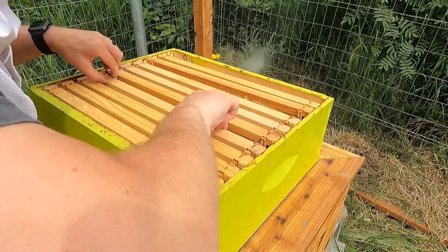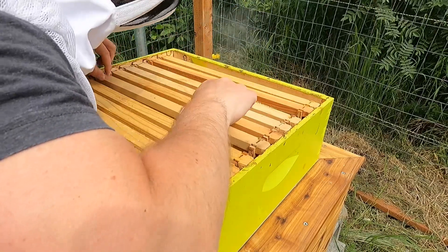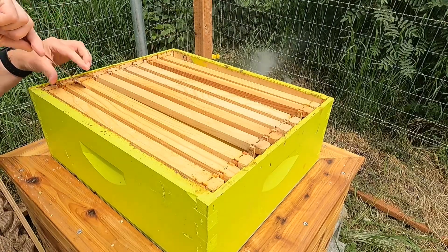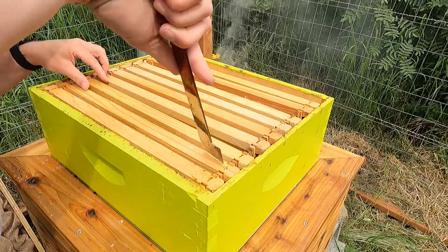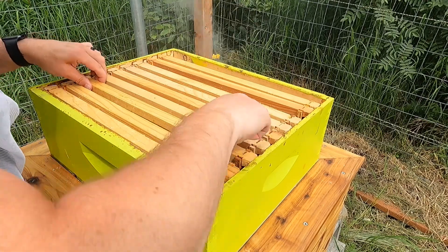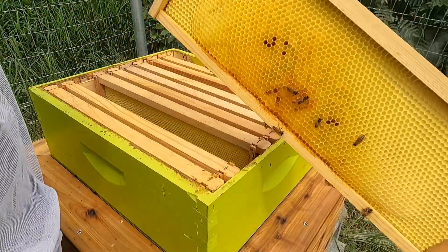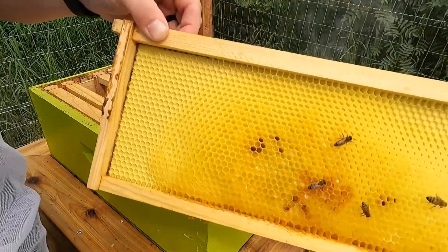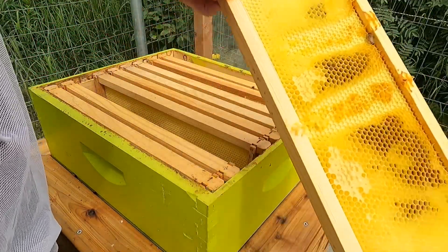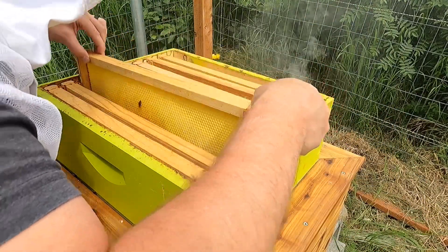Not gonna spend a lot of time in here. That one's still pretty clear. You can see a little glisten of nectar in there — I don't know if it shows up on the camera too well. Oh, there's some capped honey — look at that. They've capped a little bit on that side. Very cool, good job ladies.